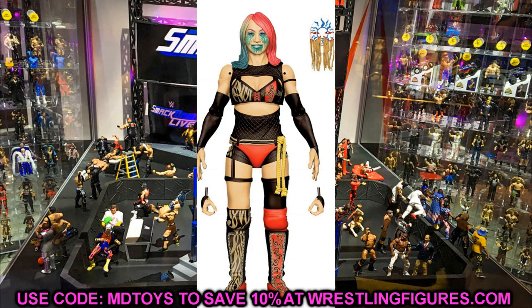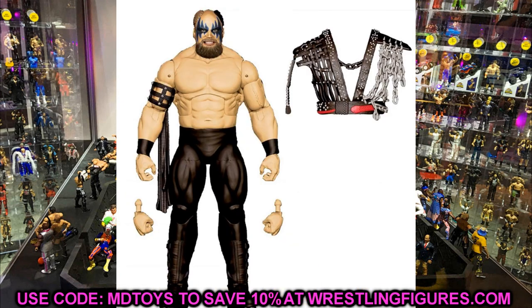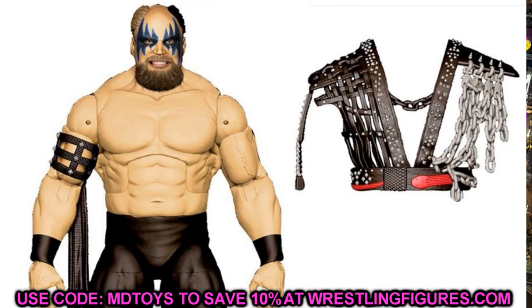Another figure in Elite 87 is Asuka, and this looks really damn good. The black and red looks sick, and the mask head sculpt looks phenomenal — I can't wait to get this in hand. Hopefully it's better than her network spotlight. I feel like her figures get better each time. The last figure in Elite 87 is the collector's edition Warlord, which is excellent. A lot of people have been waiting on this version — you get the face paint and the entrance gear, continuing the collector's edition flashback trend.